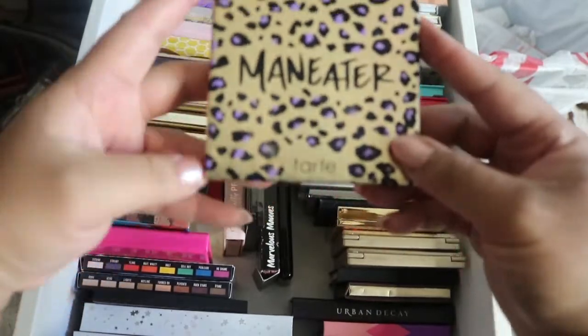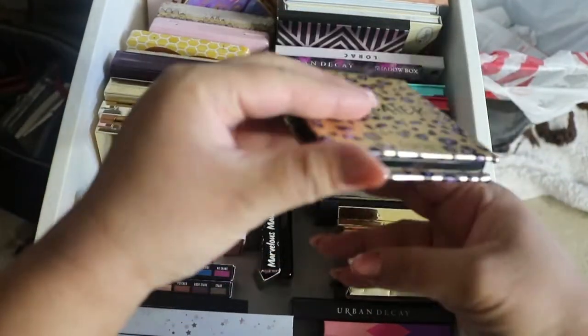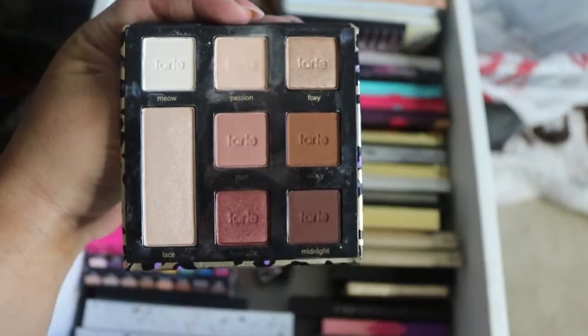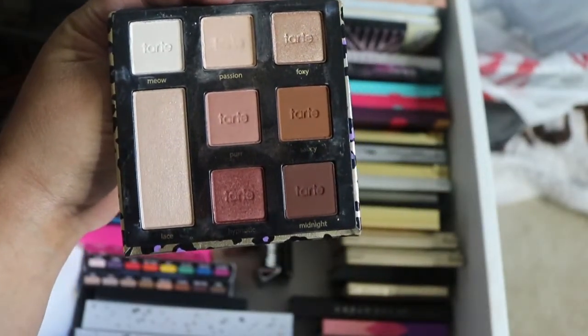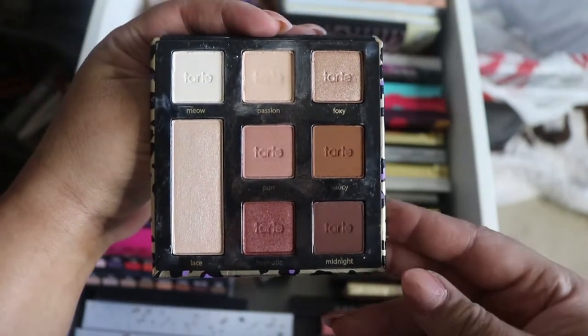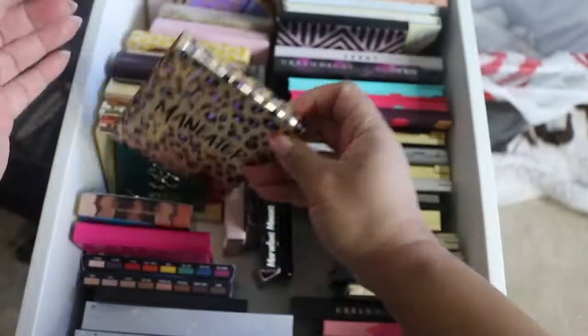Then we have the Tarte Man Eater palette. I used this a lot when I first got it; I haven't used it in a while. But I will not depart with that one.